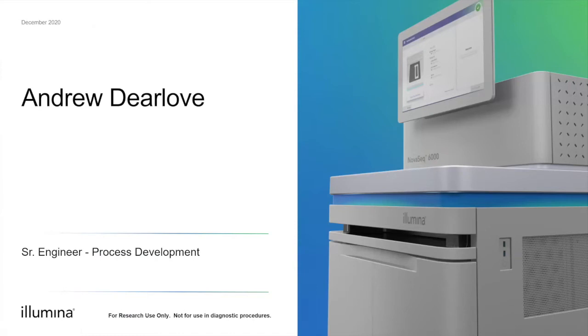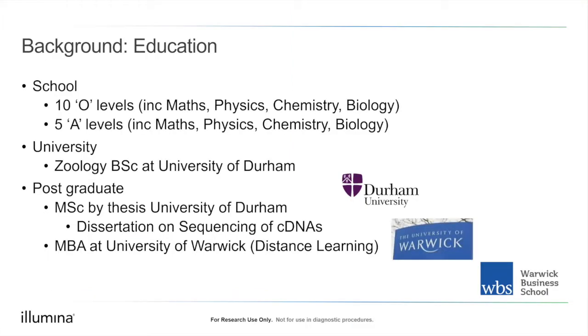I'm Andrew, a senior engineer at Illumina working in process development. My education started with O levels in maths, physics, chemistry, and biology, which I continued to A-level — a heavy workload but it kept my options open. I then went to the University of Durham to do Zoology, specialising in entomology, ecology, and animal behaviour. The degree's value was really about how you approach problems and analyse data, rather than the specific subject matter.